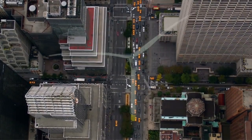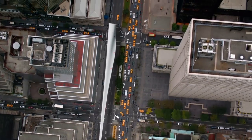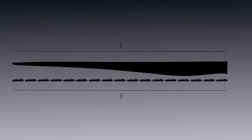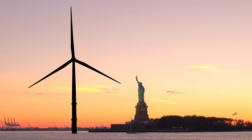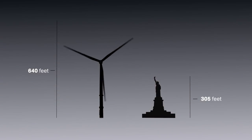But most striking is its sheer size. Its 260-foot blades, the largest operating anywhere in the world, could hold 17 New York City taxis. And with a total height of 640 feet to the blade tip, this clean energy giant is more than twice the size of the Statue of Liberty.